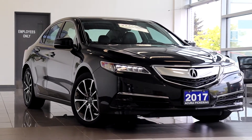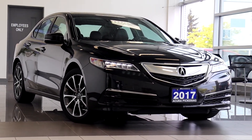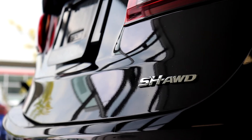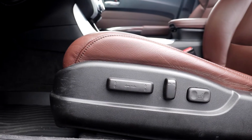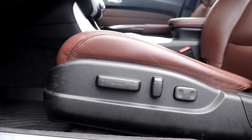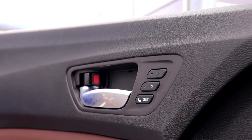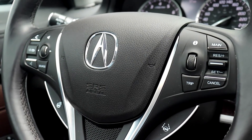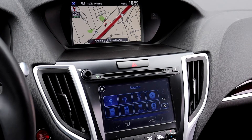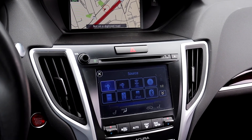Here at Acura Pickering we have a pre-owned 2017 Acura TLX V6 Tech. This vehicle has a sunroof up top, full leather interior along with power seating and lumbar support. It also has memory seat functions for two different drivers, a heated steering wheel with lane keep assist, a built-in navigation system, XM radio, and dual climate controls.